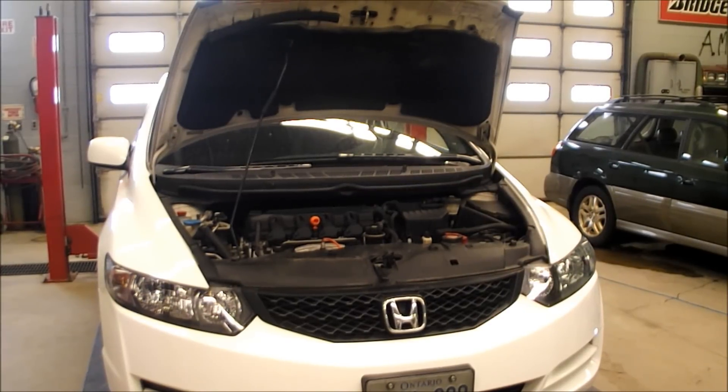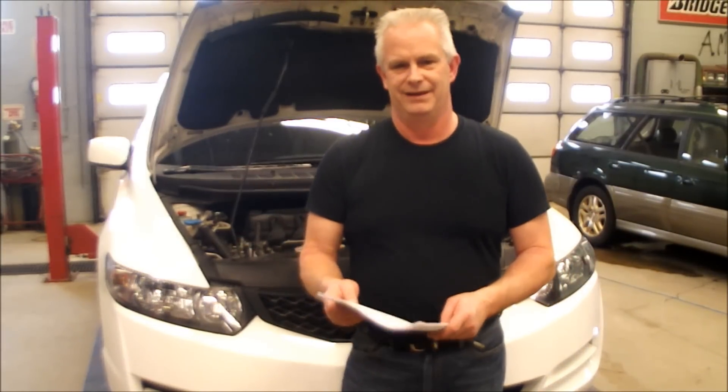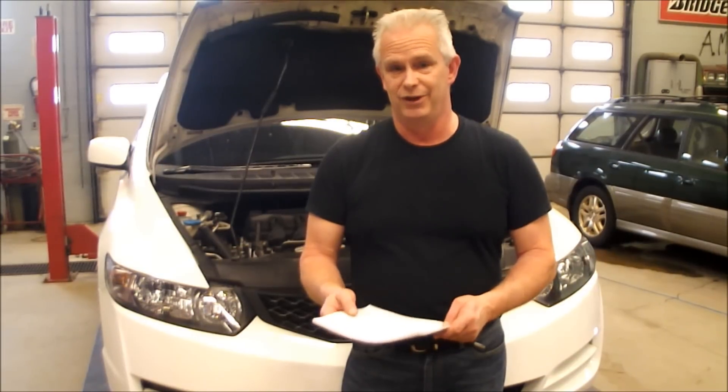The Honda Civic — one of the world's most popular cars. Honda's got a big problem the likes I've never seen, and I've been fixing cars for an awful long time.